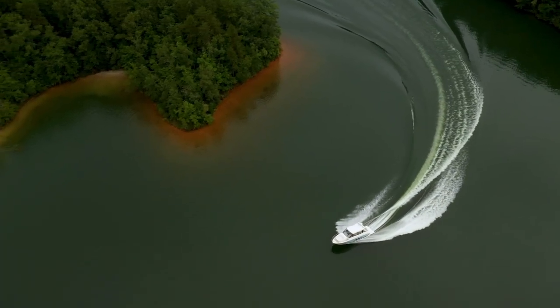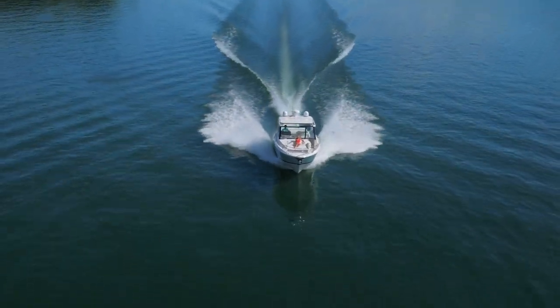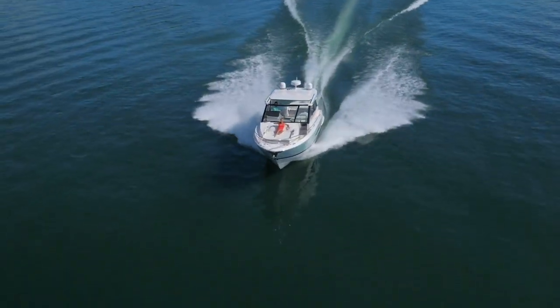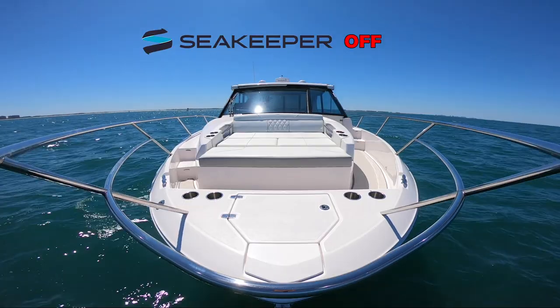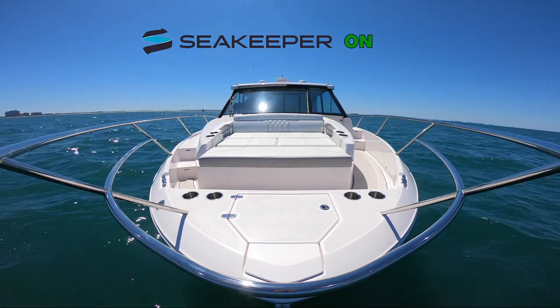With top of their class handling and performance, the 36XO and 36 Grand Coupe have one of the smoothest rides on the water. And for even smoother waters, the optional sea keeper will steady your boat in the rockiest seas.